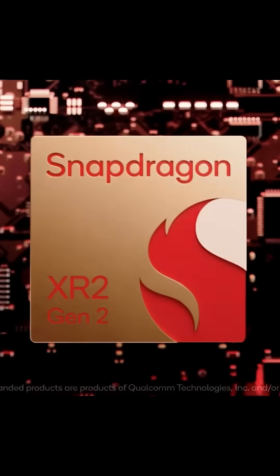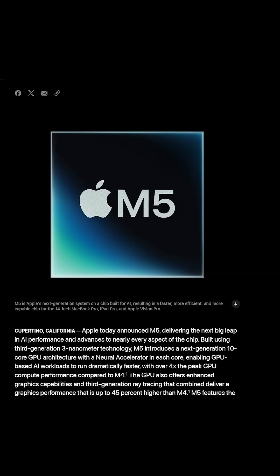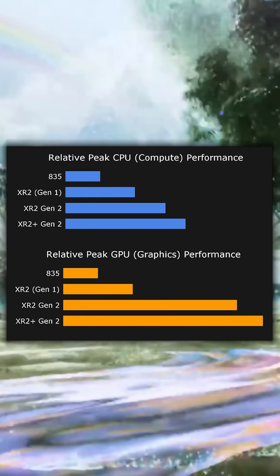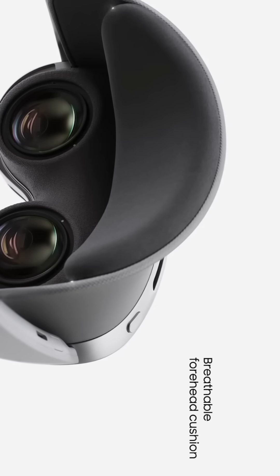It's rocking an XR2 Plus Gen 2 versus the new M5 from Apple's latest release. This is roughly the same processor we see in the Quest 3, but it's been fine-tuned to squeeze a little bit more performance out — that's the 'plus.' The headset features 4K per eye micro OLED displays, which I think is now the baseline for modern premium devices.